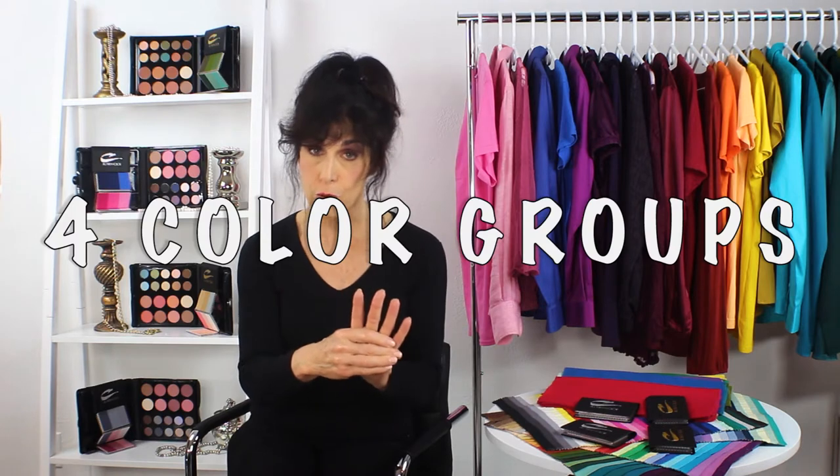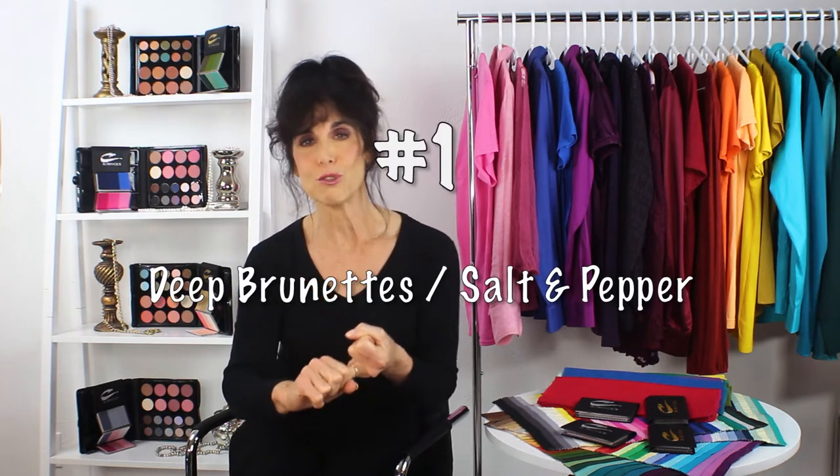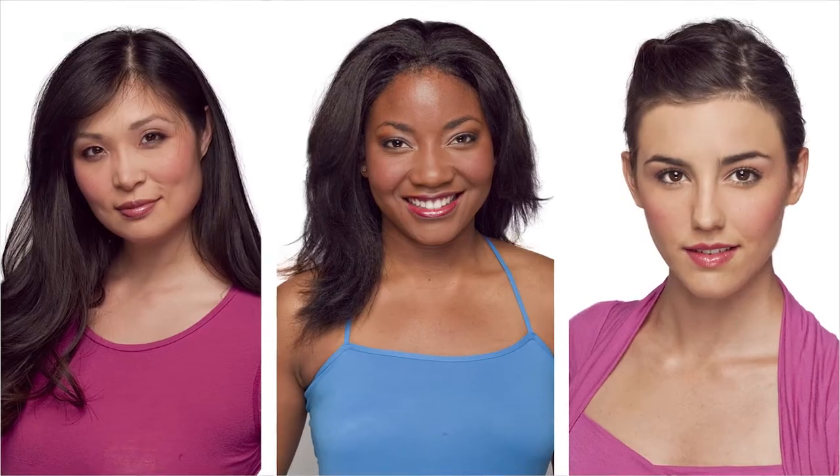This is for guys and for gals. Group one is for deep brunettes and salt and pepper — salt and pepper like George Clooney, deep brunettes like a Courtney Cox, that kind of vibe. Deep brunettes and salt and pepper wear the same colors. That's my first group.